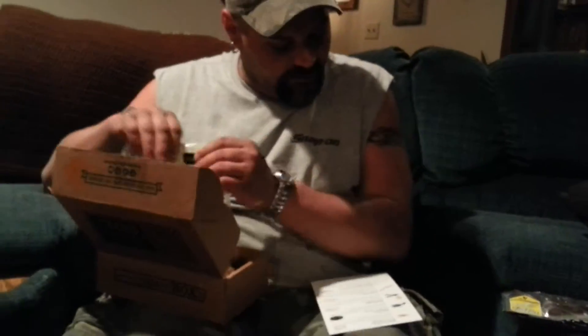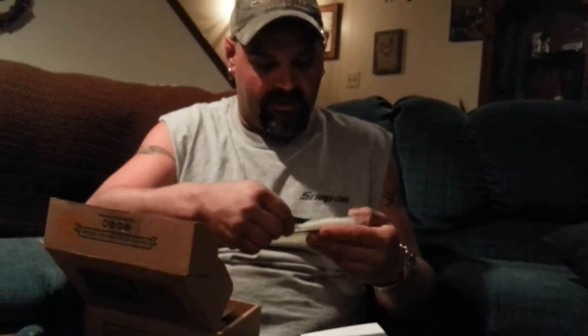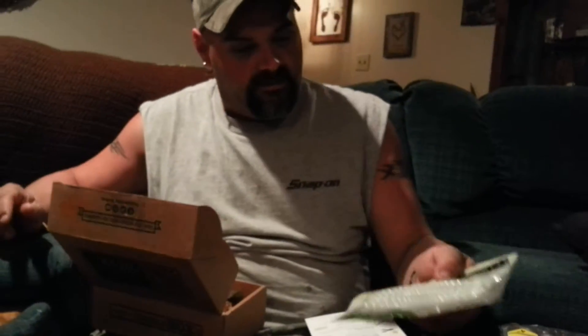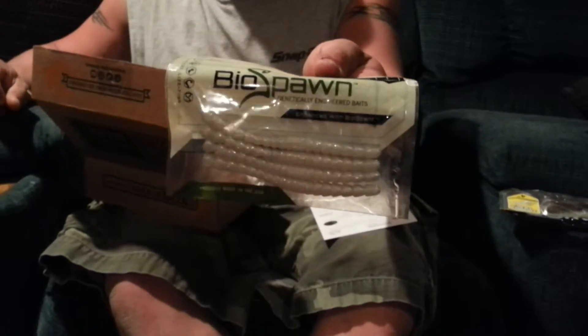Next up is the Exo Stick Pro from BioSpawn. These look awfully wild — I can't wait to try and drop shot these. They're a pretty cool color, white with silver flake in it. I think there might be a little bit of a pearl in there too.